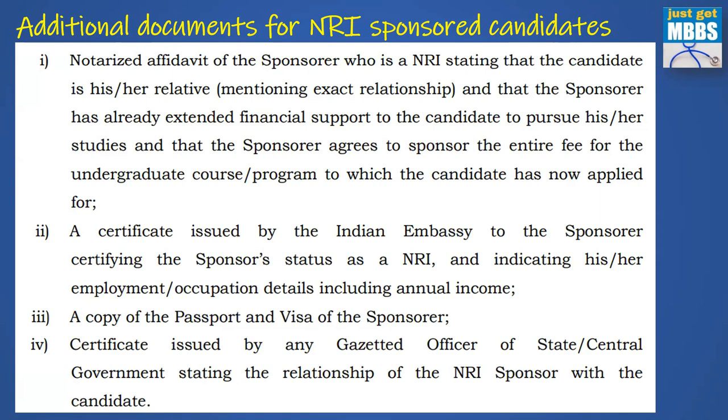For NRI sponsored candidates, four additional documents are required: a notarized affidavit from the NRI sponsor stating the relationship with the candidate and confirming they will fund the fees for the entire course; a certificate from the Indian embassy stating the sponsor is working in that country and is an eligible NRI; a copy of the sponsor's passport and visa; and a certificate issued by any gazetted officer of state or central government stating the relationship of the NRI sponsor with the candidate.